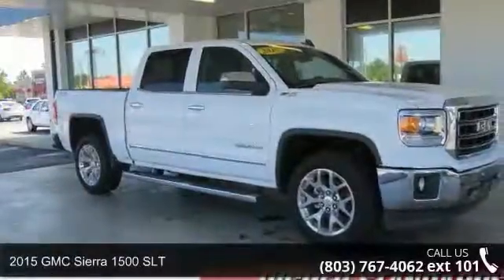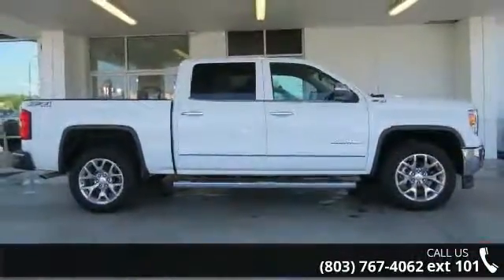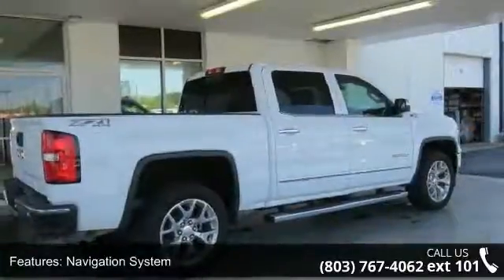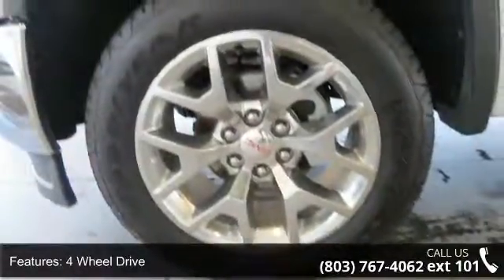Arrive in style with this 2015 GMC Sierra 1500 SLT. If you are looking for a first-rate auto, this one could be yours today. Some of the top features included with this vehicle are navigation system, four-wheel drive, heated front seats, and air-conditioned seats.